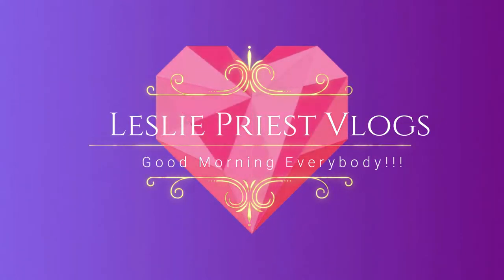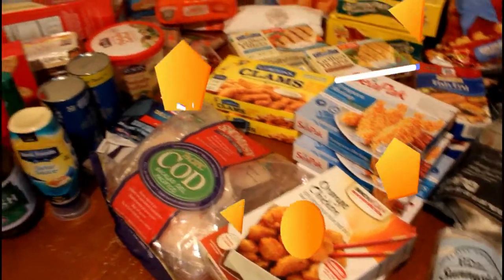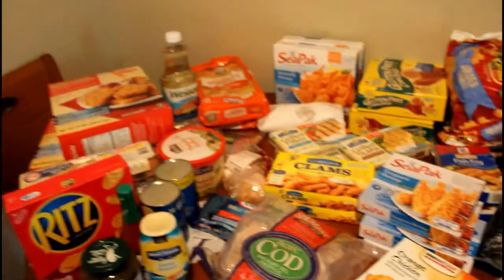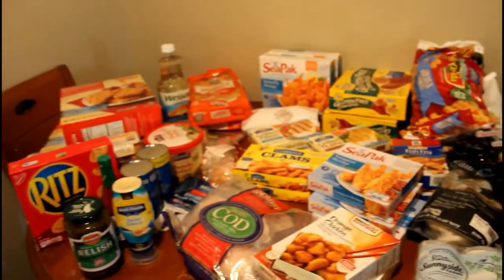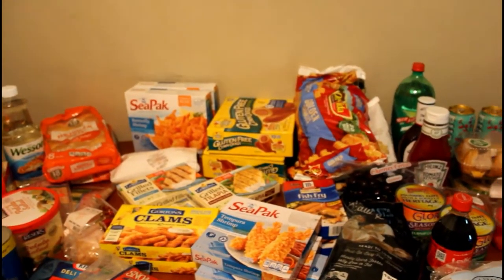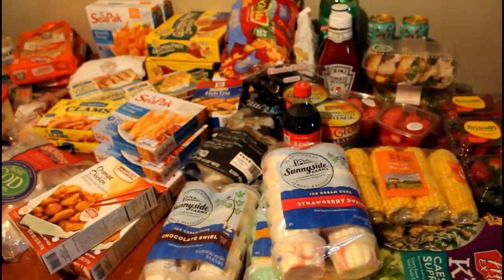Good morning everybody! Love you! What's up royal family? It's your girl Leslie and I am back once again with another video. Today I am doing a large summer haul — yes, the kids will be out of school, Monday is their last day, so this is a large summer haul. Let's just get right on into this. I hope that you have a beautiful day. Welcome to all the new subbies, and if you haven't subscribed, go ahead and click that red button — it's free — and hit that notification bell so you can get notified every time I upload.